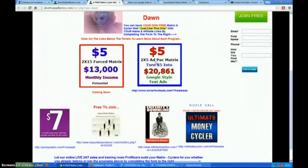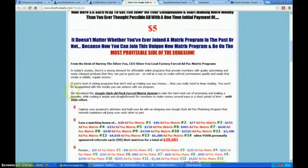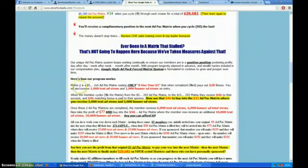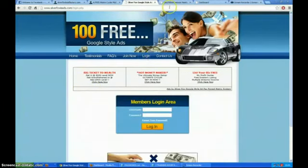Getting back to this — first and foremost I just want to go into the two-by-five ad pack matrix. This is his latest matrix. There's a load of information on the front page telling you exactly how it works, but we're going to log in. I want to show you behind the scenes and exactly what's going on in here.